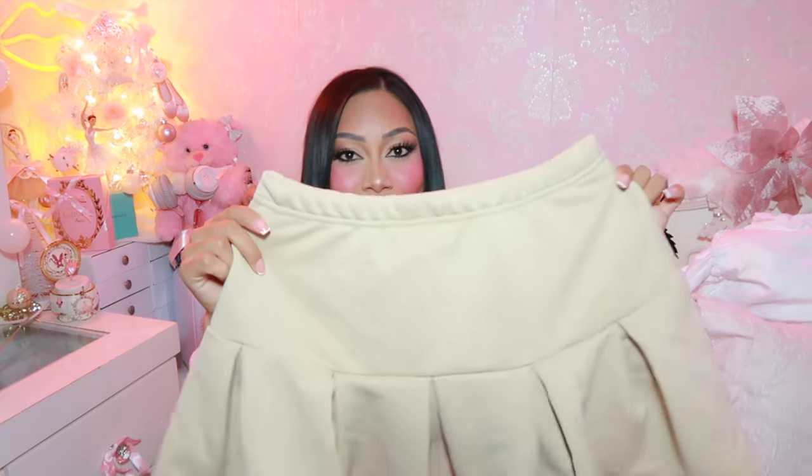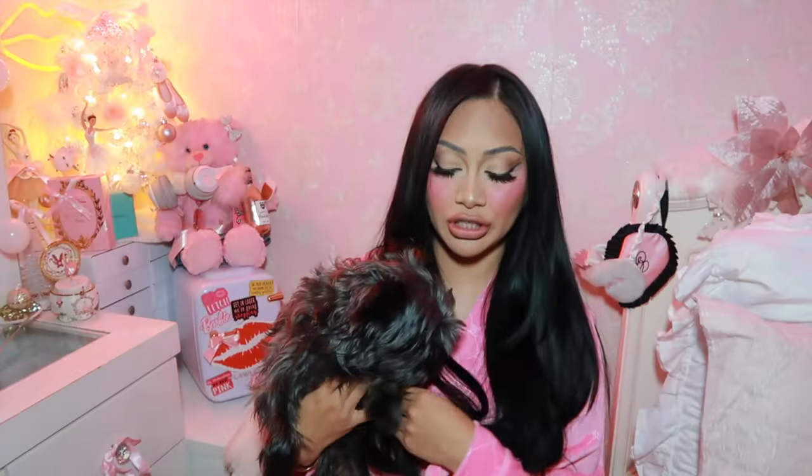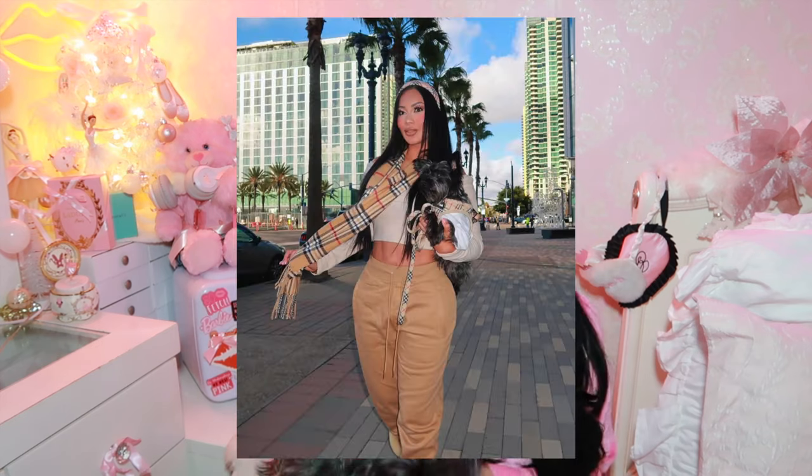The next item is another skirt — I had to get it in a different color, this cream color. I can't wait to take pictures in this, it's just going to look so pretty. He doesn't have an outfit today so don't judge him. Look at my baby — oh, you're shy!